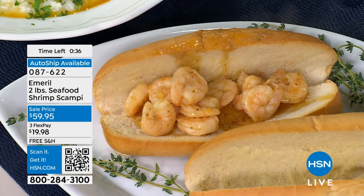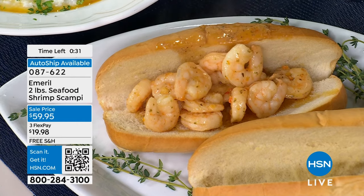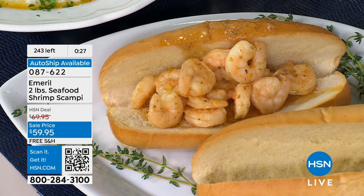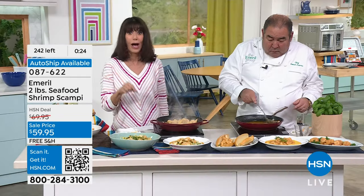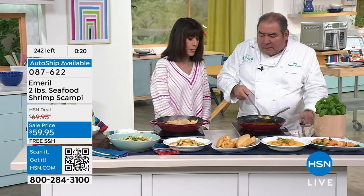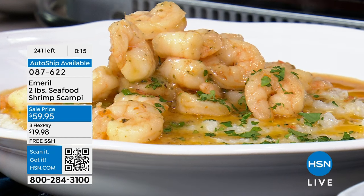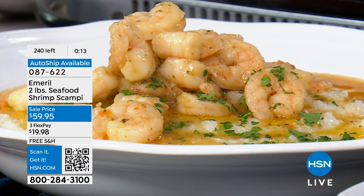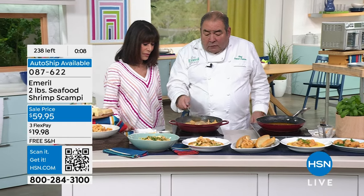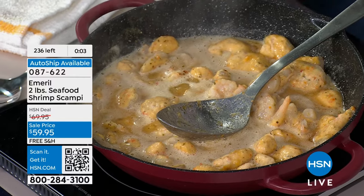There are 250 left, so if you're even thinking about these, get to the phones and take advantage of that auto ship — I only have 60 left. Once you taste them, you are not going to want to be without them. This is restaurant quality, the real deal. You can see how we're cooking away — the coating is melting, the shrimp are cooking. Two-pound bag comes right to your door.